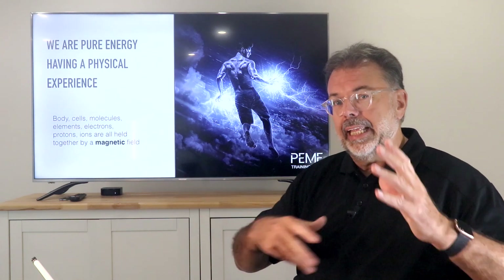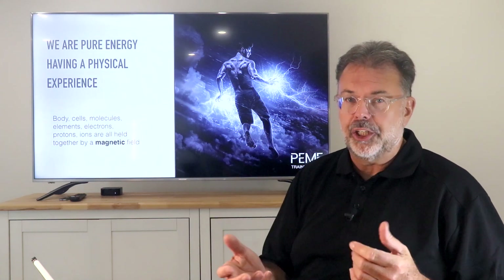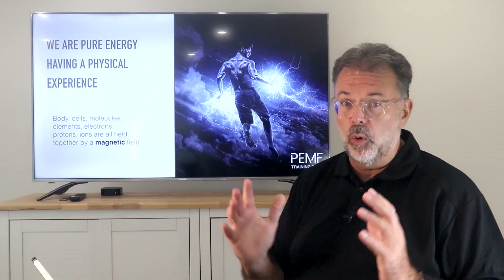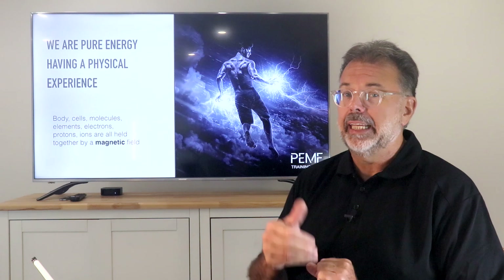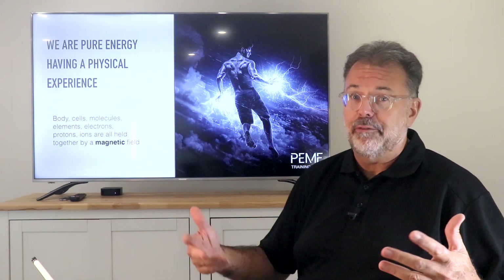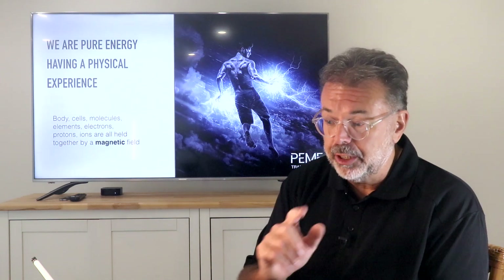Understanding that swirl of energy is actually you — billions of cells all put together — we understand that the electricity and energy necessary for us to be alive and healthy is very crucial.